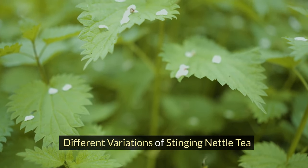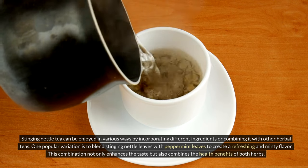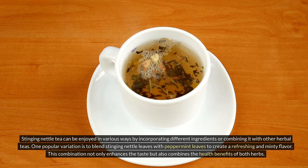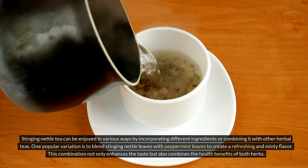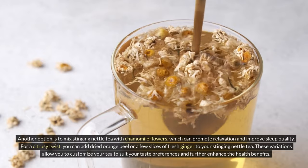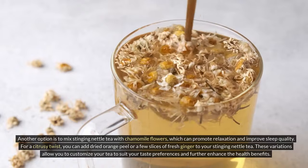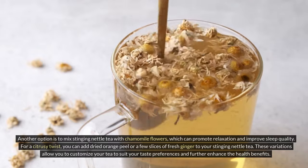Different variations of stinging nettle tea. Stinging nettle tea can be enjoyed in various ways by incorporating different ingredients or combining it with other herbal teas. One popular variation is to blend stinging nettle leaves with peppermint leaves to create a refreshing and minty flavor — this combination enhances the taste and combines the health benefits of both herbs. Another option is to mix stinging nettle tea with chamomile flowers, which can promote relaxation and improve sleep quality. For a citrusy twist, you can add dried orange peel or a few slices of fresh ginger.